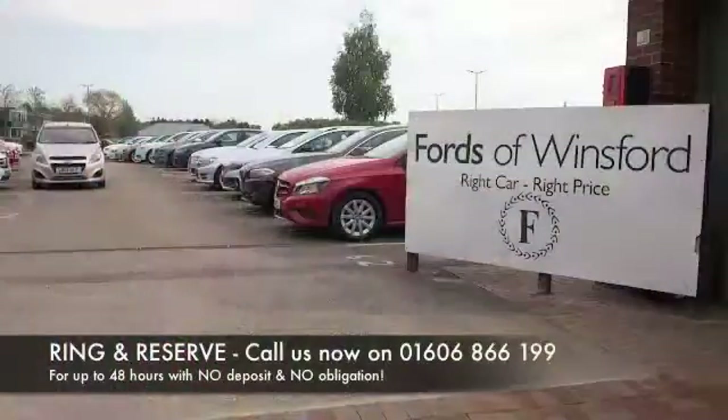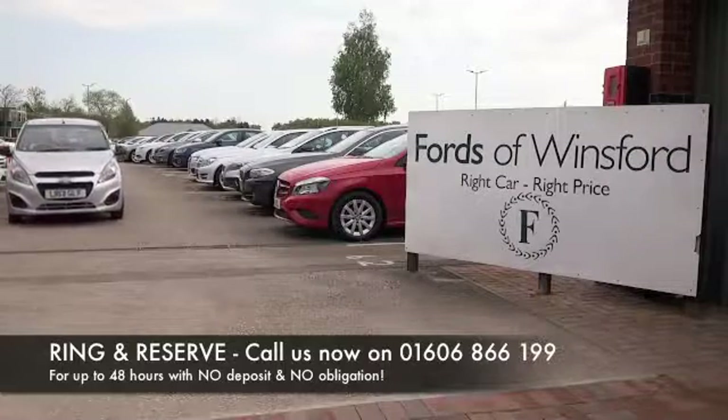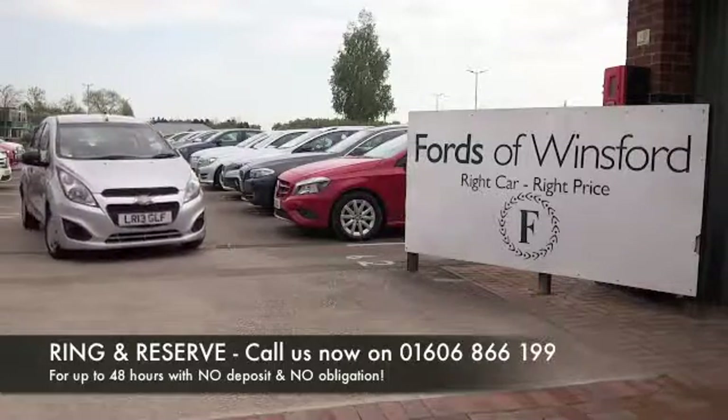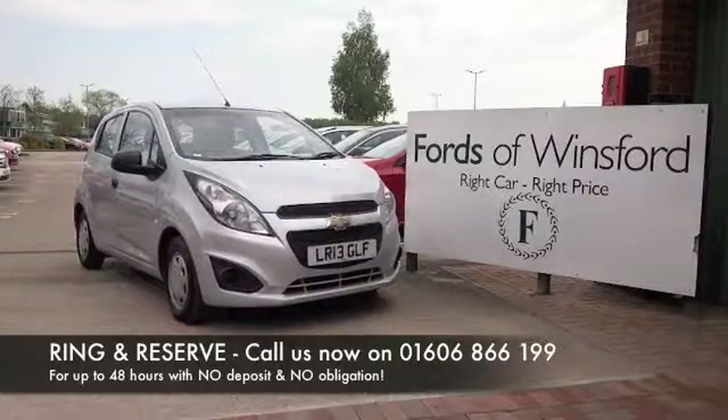If you'd like to find out a little bit more, give Jackie and the team a call in our call centre. You can reserve the car for up to 48 hours with no deposit and no obligation. Bring your licence with you, have a test drive, and discover this great car for yourself at Fords of Winsford.